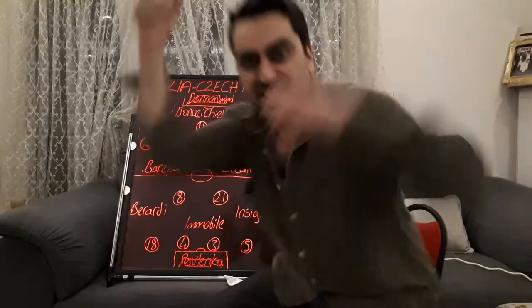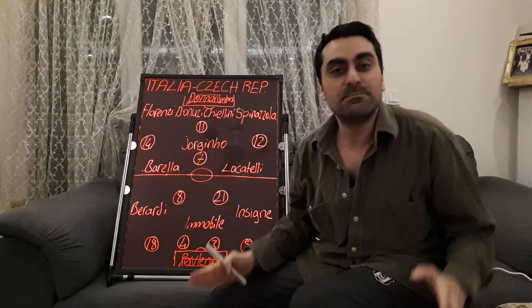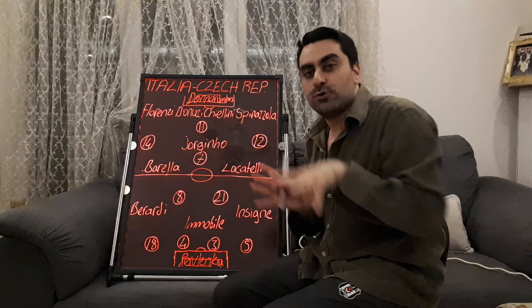Welcome to the Italian Football Lover channel. Italy won 4-0 against Czech Republic. Berardi, Insigne, Barella, and Immobile scored the goals for Italy. It was the last preparation game before Euro 2020. I want to talk about the tactics and analysis of this game.